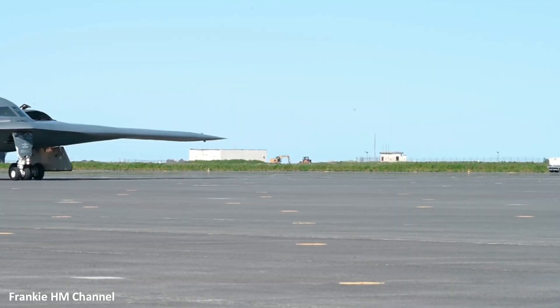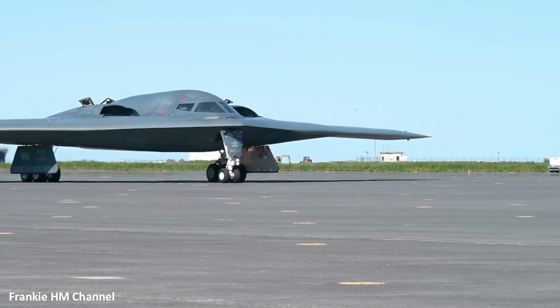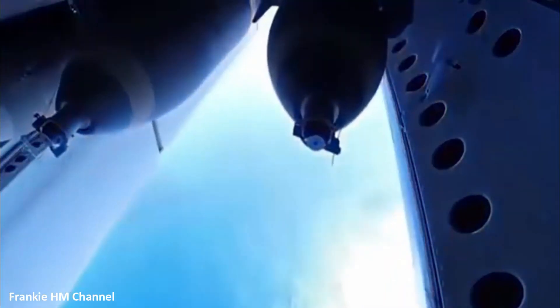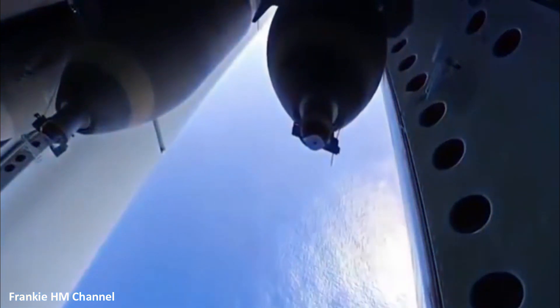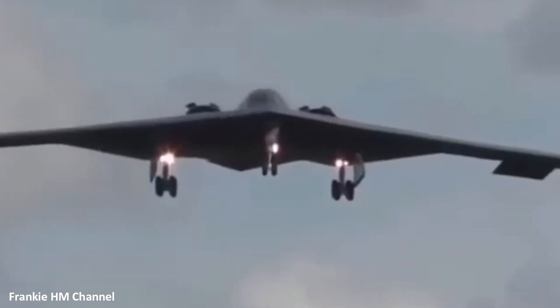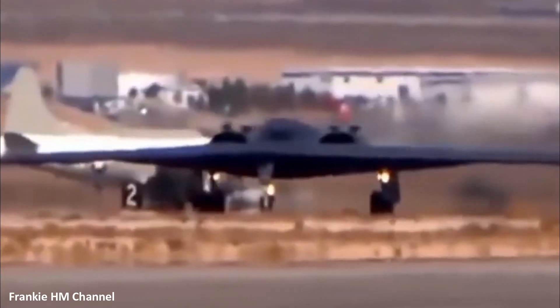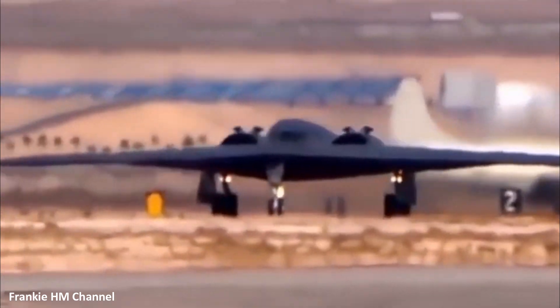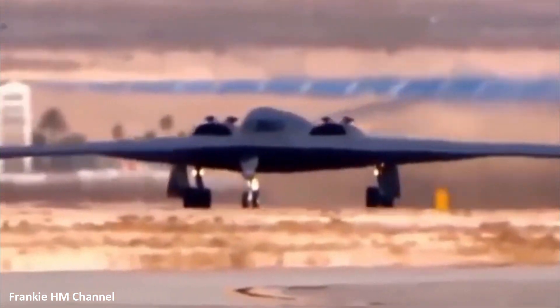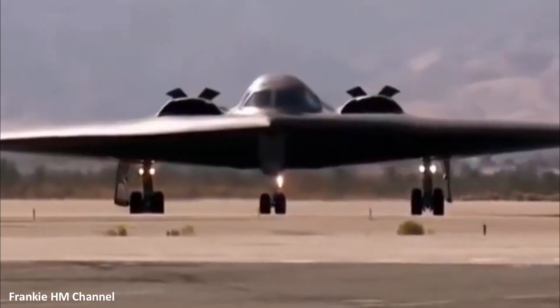The B-2 is not only stealthy, but also deadly accurate. It can carry up to 40,000 pounds of weapons, including precision-guided munitions that allow it to strike targets with pinpoint accuracy, ensuring minimal collateral damage. Since its first flight in 1989 and service entry in 1997, the B-2 Spirit has played crucial roles in military operations across Kosovo, Afghanistan, and Iraq.